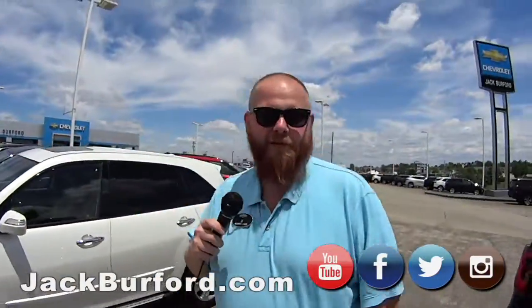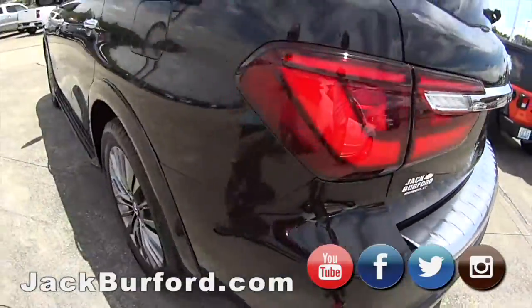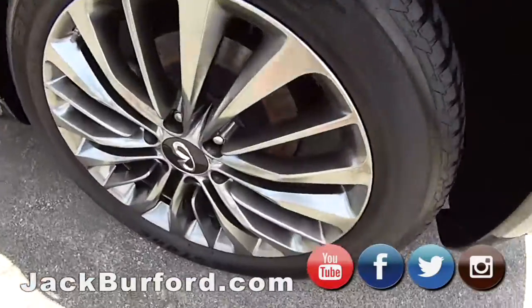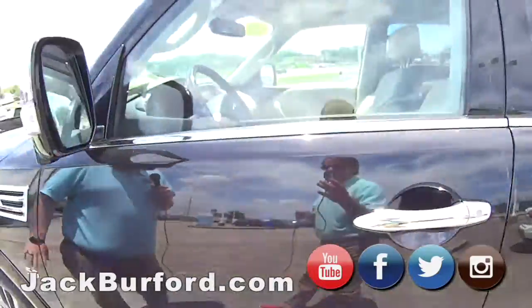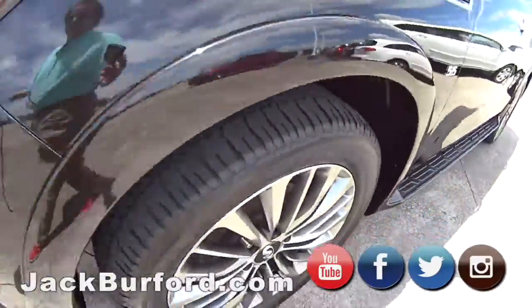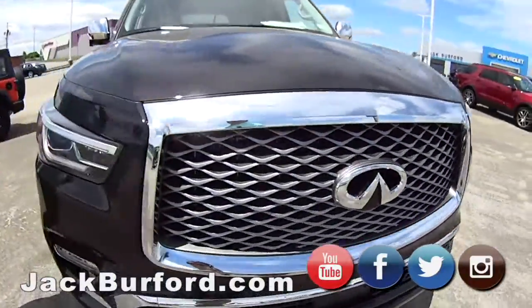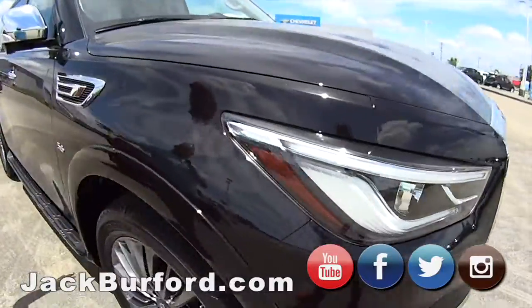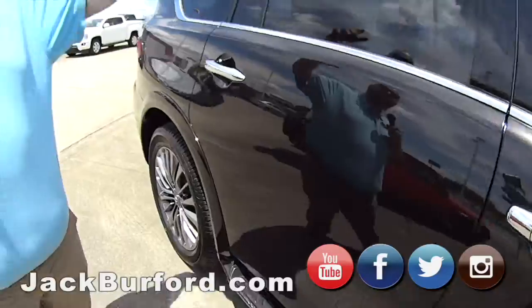Hey everybody, this is JJ. We're going to do a walk around on our Infiniti QX80. This is one of those Alphabet cars, Randy. It's got the nice big alloys. It's got the running boards on it. It is metallic black. It's got chrome accents and vents. It is a 5.6 liter. Got a big grill in it. Got the LED accent lights on it and fog lights. Got the chrome cap mirrors that are power folding. Beautiful, beautiful car. And it's got the roof rack on it.